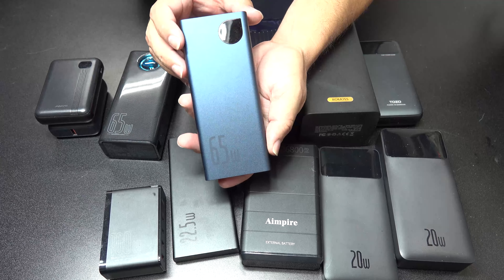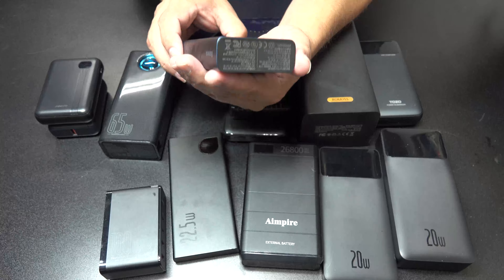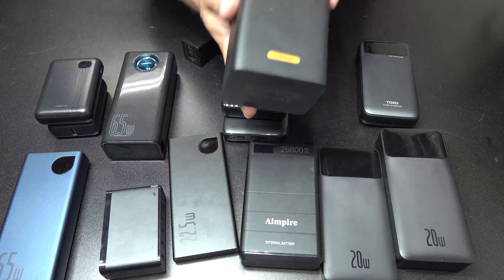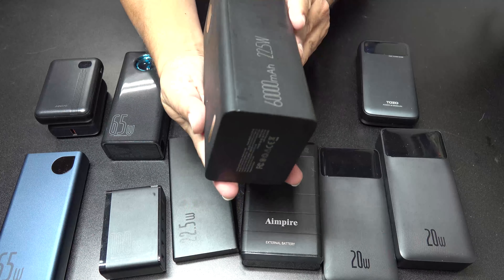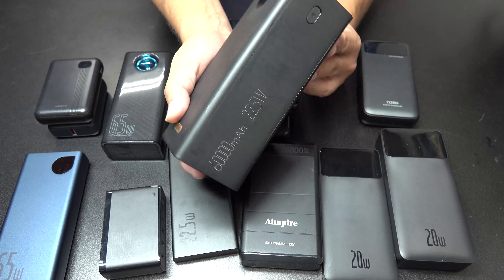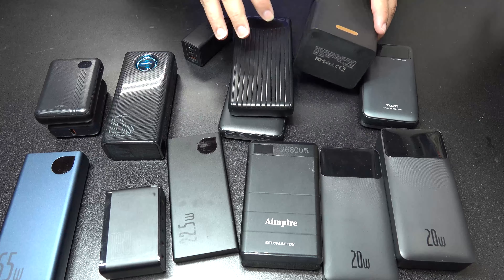Here's another one — this one is 65 watts, giving you more power, and it's also a 20,000 mAh. Then we have the big one right here: this is a 60,000 mAh at 22.5 watts, so it definitely has a lot of juice and lasts a good amount of time.